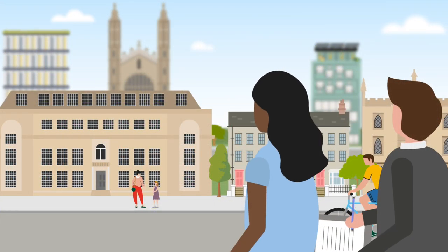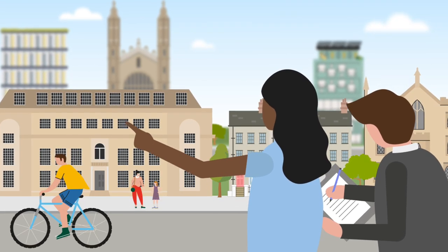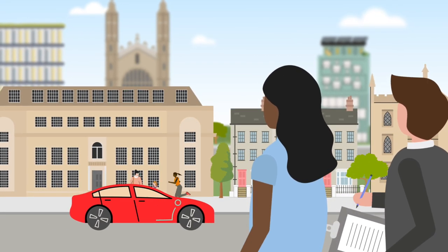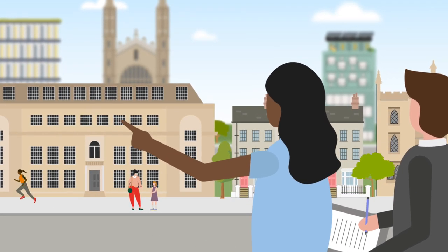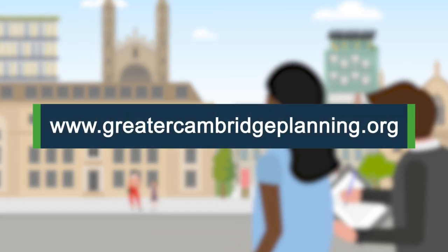For an increasing number of areas, we have produced conservation area appraisals. These help to understand and document what aspects make up the special character of each area, and to highlight plans for future management. We encourage the public, local parishes and residence groups to consult with us on these appraisals. You can find details on our website.